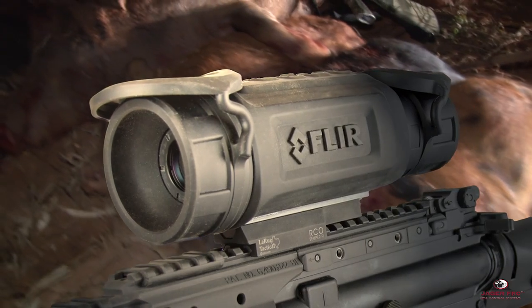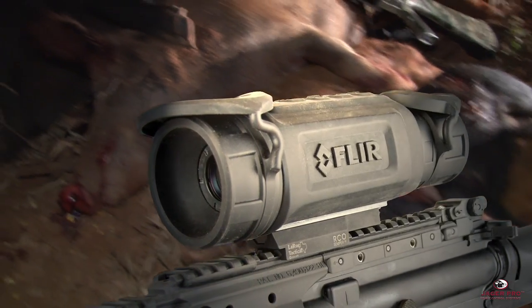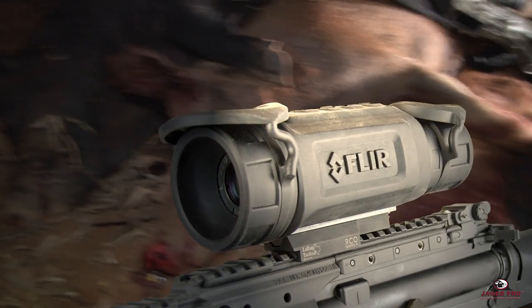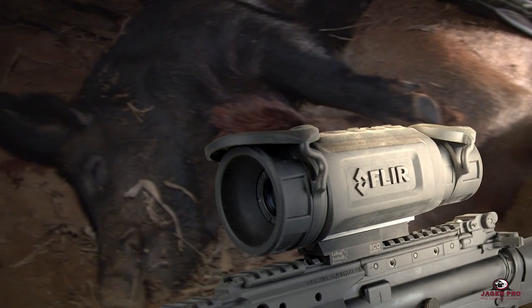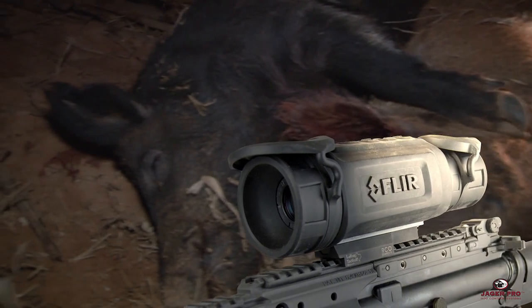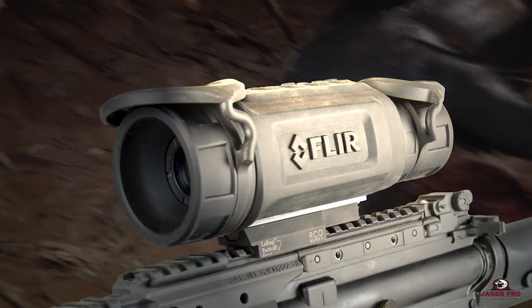The combination of 30 Hertz technology using a 640 by 480 detector and a 17 micron pixel size and an industry-leading 16x magnification makes this the most affordable, high-resolution thermal riflescope available to the public with the best warranty in the industry.